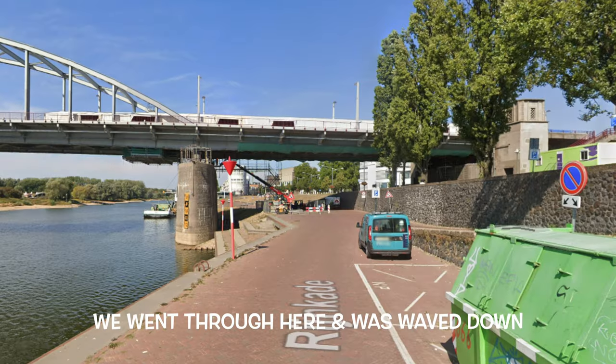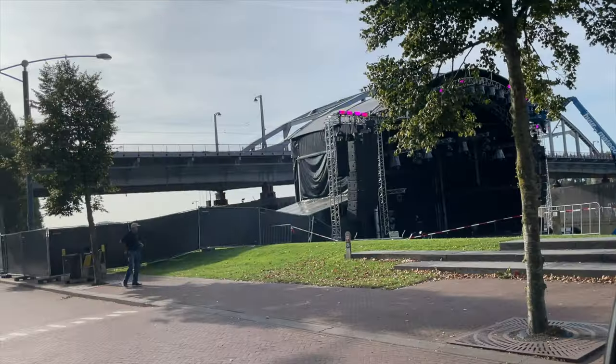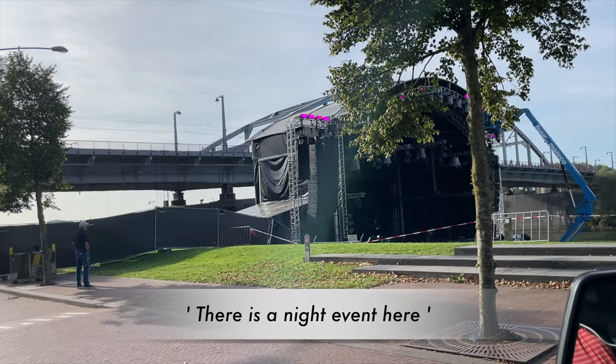For some reason I got myself into a bit of a mess - ended up driving down a cycling path, so we got stopped, rightly so. There's a nice event here.